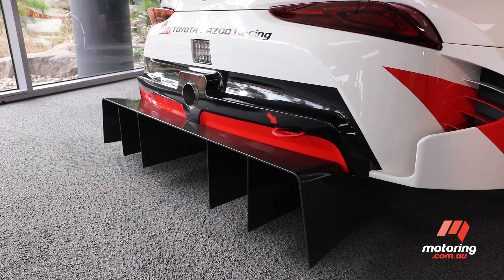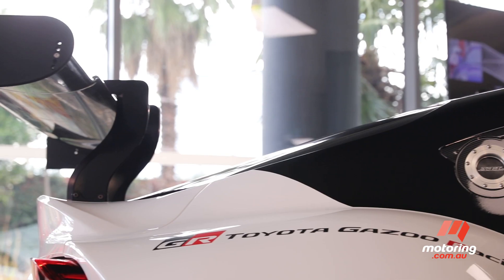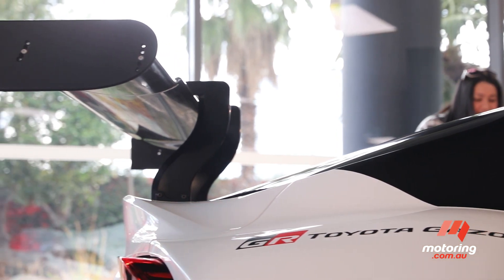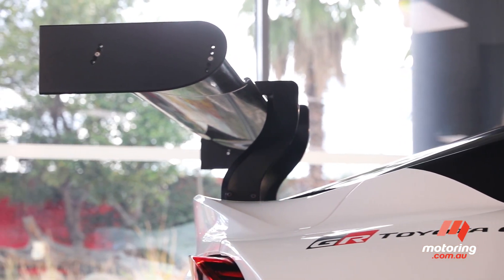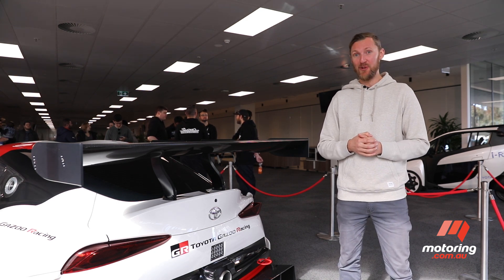Some of the aero bodywork on the racing concept is extreme. Look at this outrageous wing — it is ridiculous, but it kind of works. It looks cool, but I'm not allowed to touch it because this car cost $2.7 million to build.